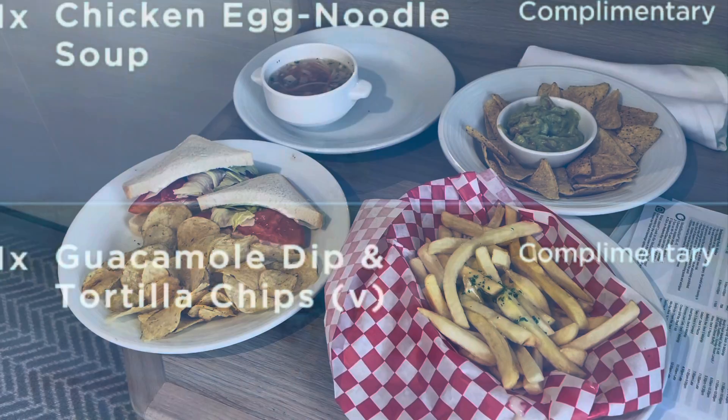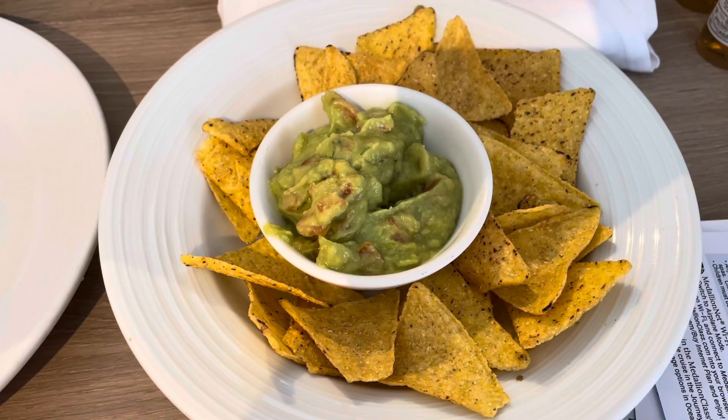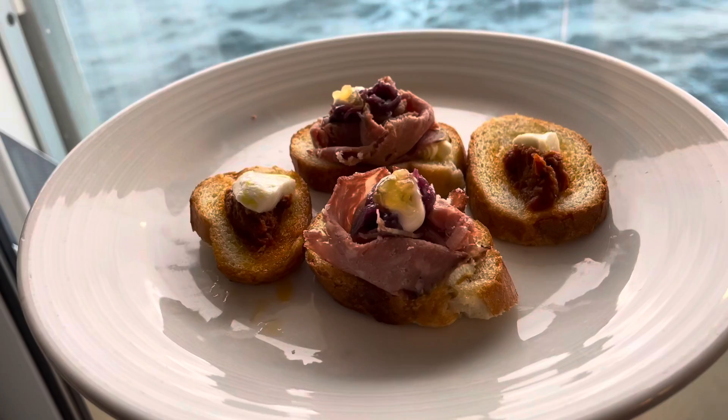A little more room service? Hell yes. We got room service — it took an hour. We've got cheesy chips and a roast turkey sandwich, chicken noodle egg soup and some nachos and guacamole. Just to keep us going, of course, because there's not nearly enough food on a cruise ship, now is there?